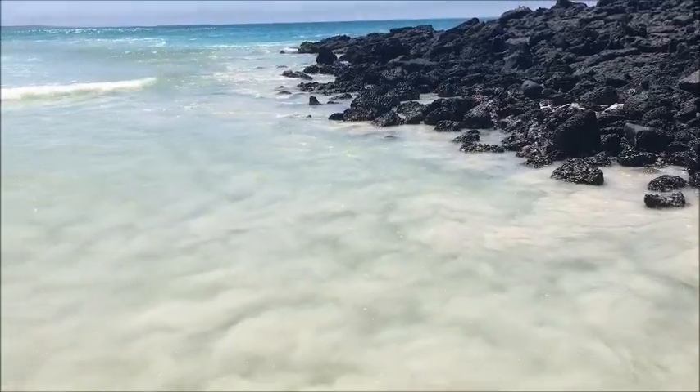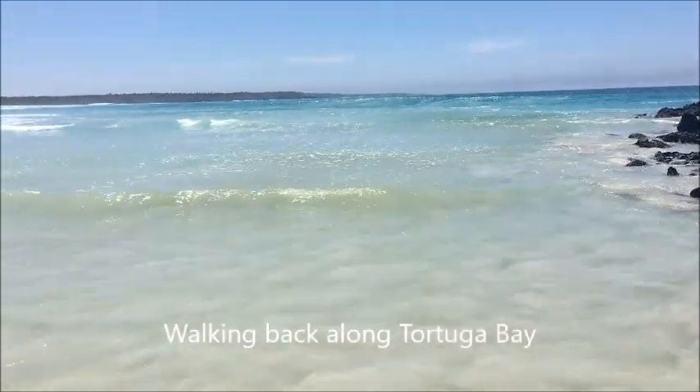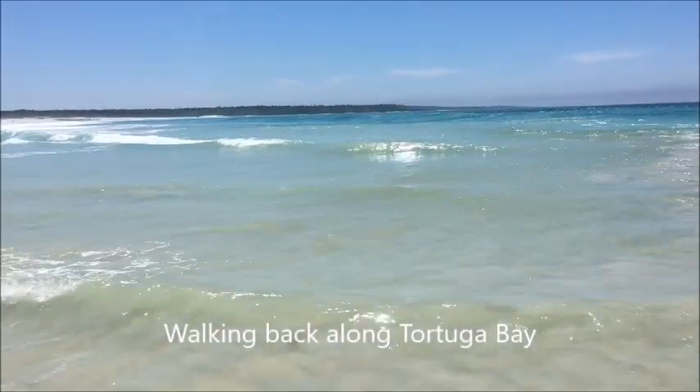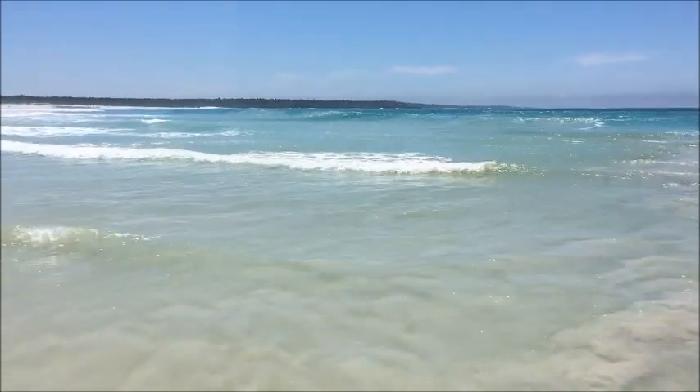And here is the Pacific Ocean. It's pretty cool. And this is Tortuga Bay — beautiful.